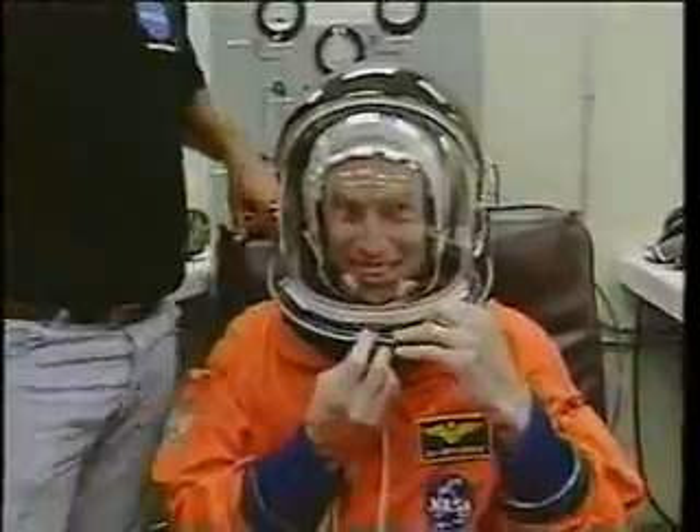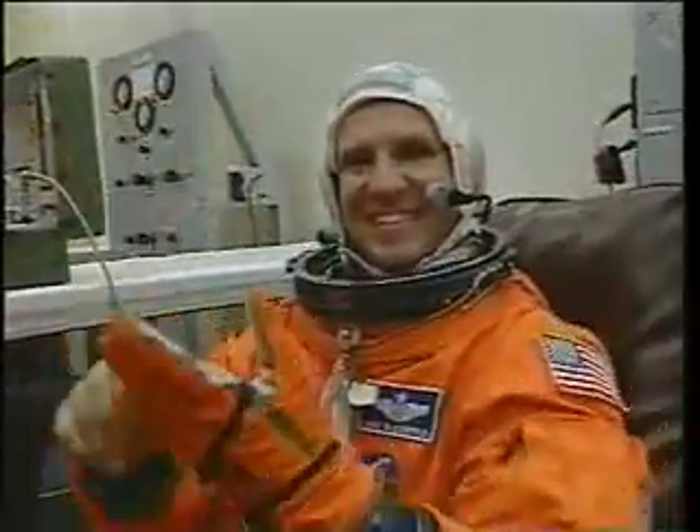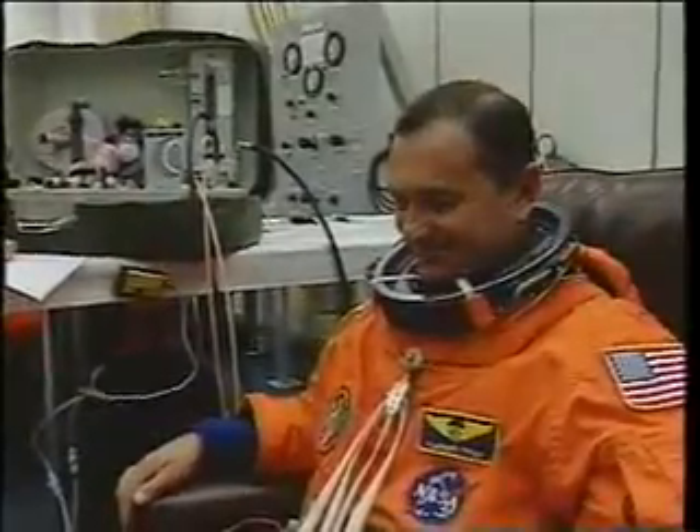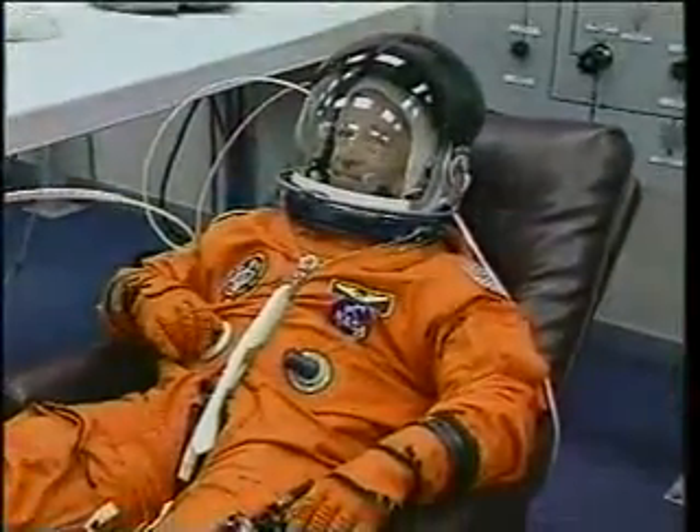The morning of launch, we check out the suits to make sure that they're all capable of sustaining pressure. Here's our rookie, Colonel Mike Bloomfield, who was the pilot. Colonel Vladimir Georgievich Titov — I've flown with him twice now. This is Dr. Scott Parzinski, who performed one of the spacewalks with Titov on the crew.